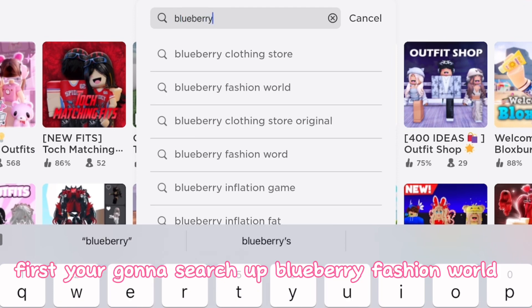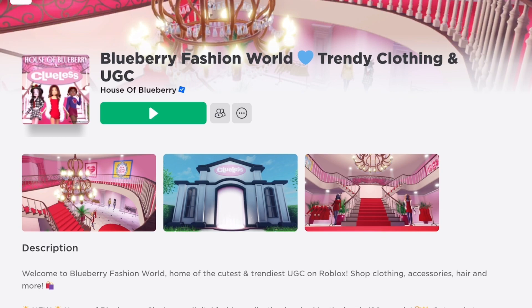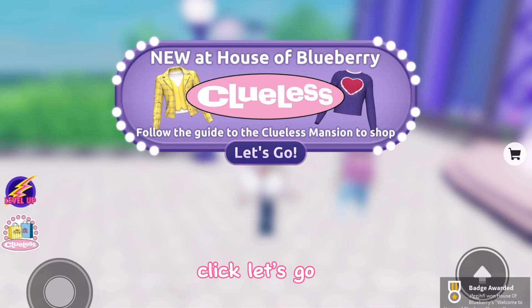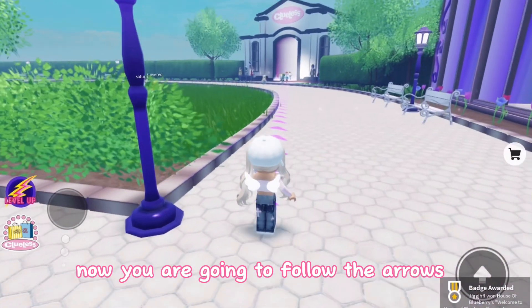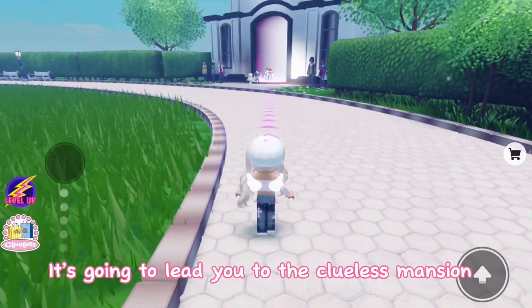First you're going to search up Blueberry Fashion World. Click Let's Go. Now you are going to follow the arrows. It's going to lead you to the Clueless Mansion.